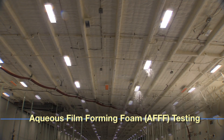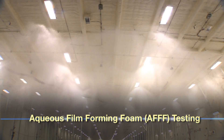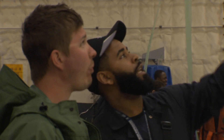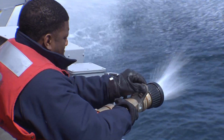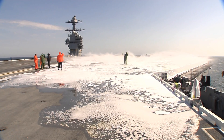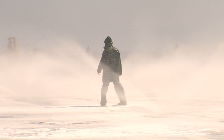Aqueous film forming foam — basically all it does is create a layer of bubbles that prevents oxygen from getting to the fire. It's also a surfactant which helps break the water tension of the liquid. It saves people, it saves equipment, it saves the ship, prevents further damage, and keeps this thing floating when you're at sea. On the flight deck, they do the same thing as the hangar bay — it sprays up, creates a layer of foam, and covers the fuel.